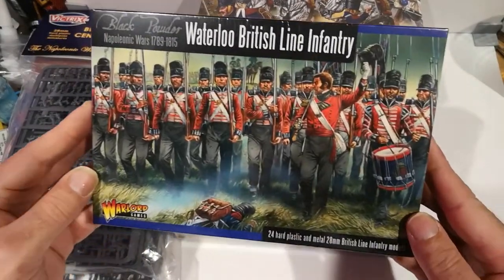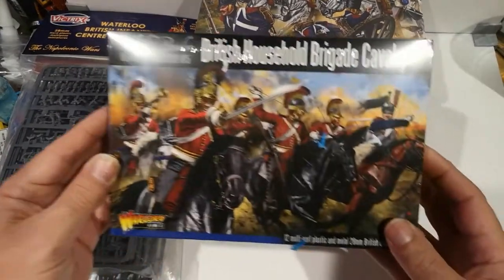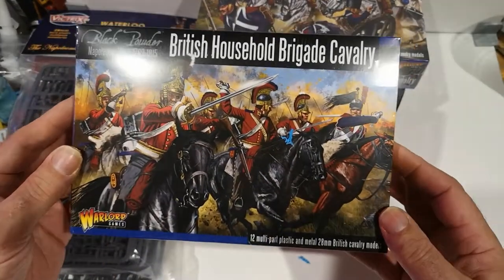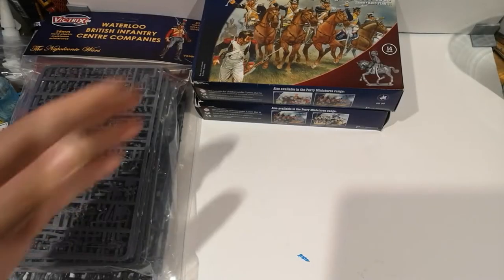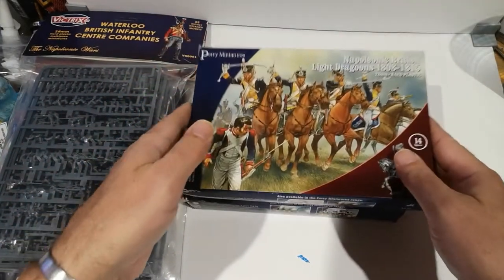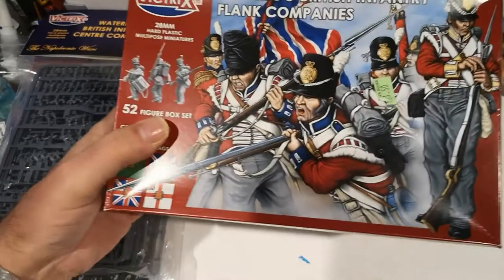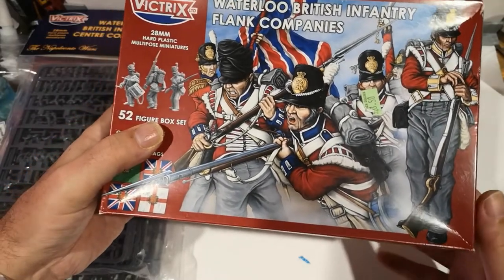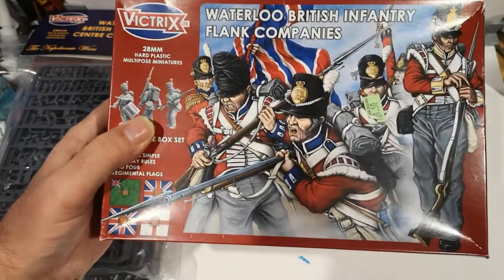I've got some Warlord British Infantry. I've got the Household Brigade Cavalry and the Union Brigade — these have still got the seals on, I've only had them in the last couple of weeks. I've got some Perry Light Dragoons and some Perry British Hussars. I've got the Waterloo British Infantry from Victrix — the flank and the centre companies.